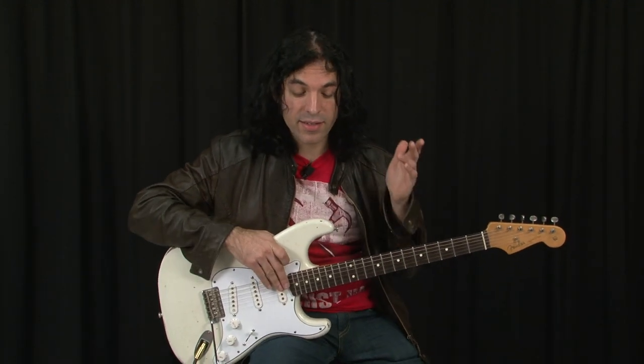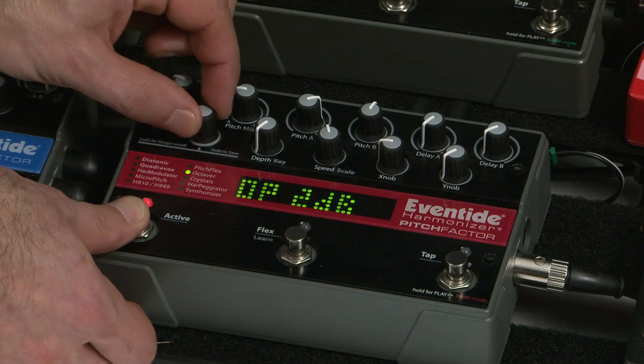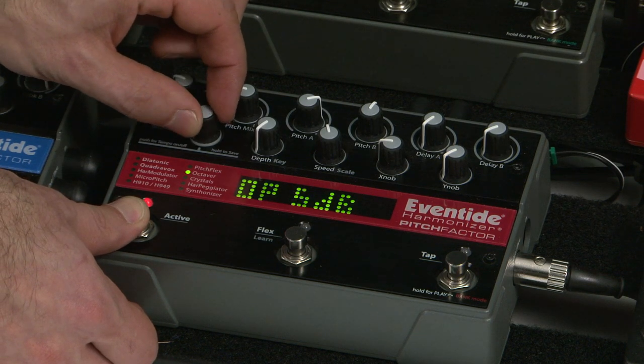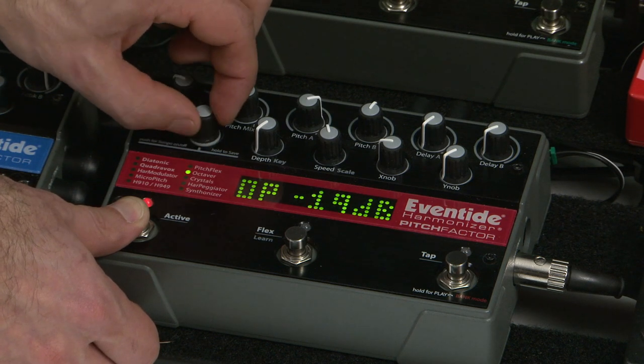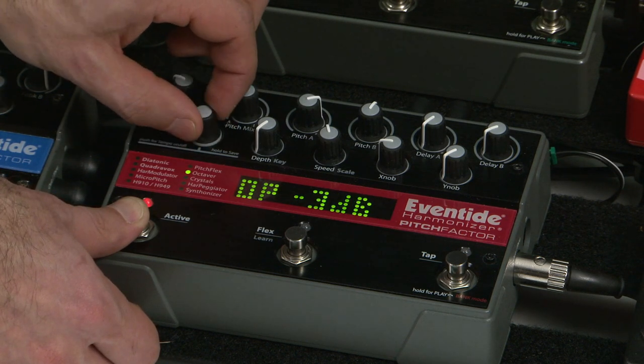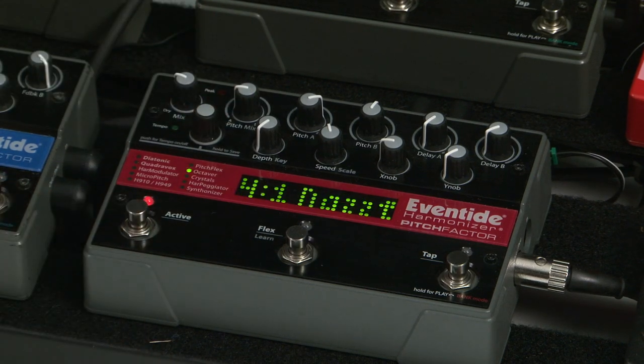Another new feature that we've added is a customer request, and this is output level control. You can individually save different output levels for every one of your presets now, and this is helpful if you want to match levels for different sounds in your system, or if you want some presets to sound louder when you kick them in, or softer. That feature is in version 3.5 of Eventide stomp boxes.